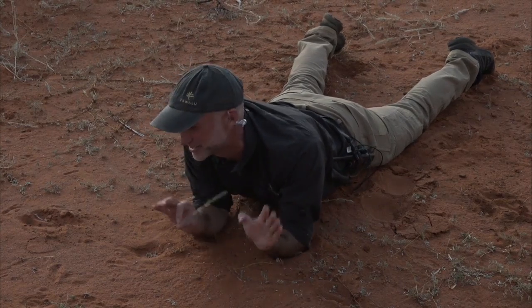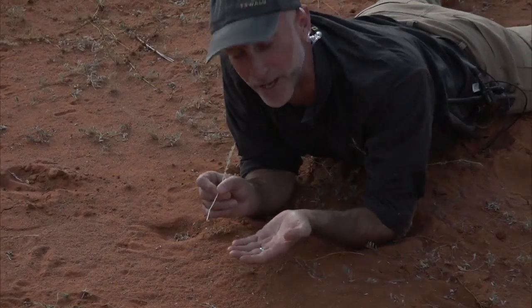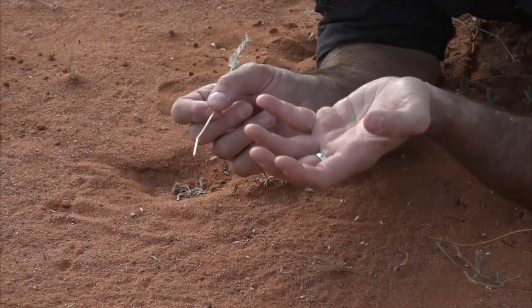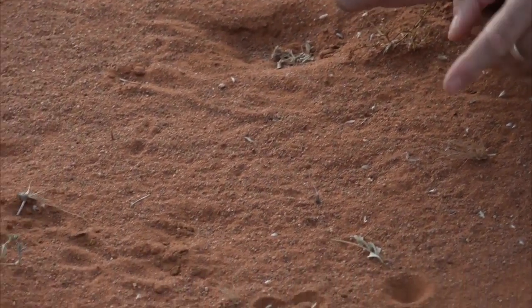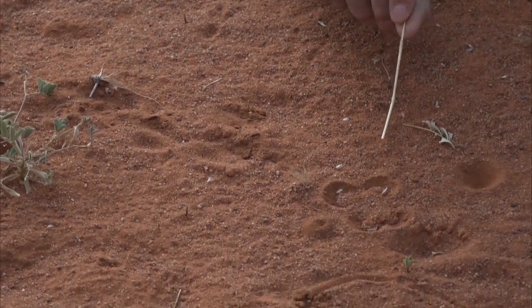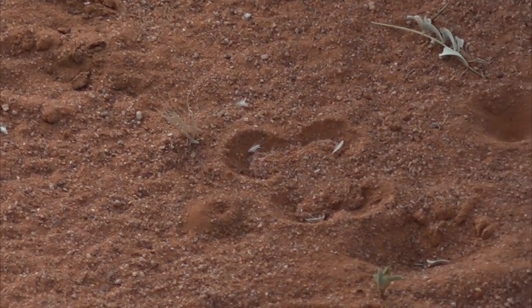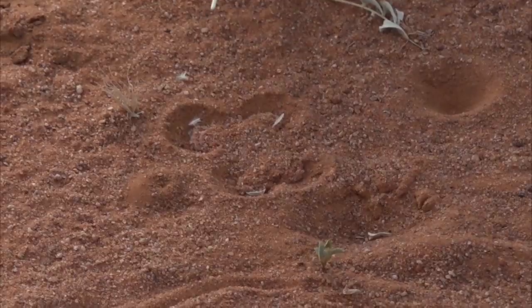All spiders are interesting, everything out here is interesting, they're all cool. But this one — I don't know if you saw that when I put the little piece of grass there, the little spider came out. It actually sits upside down underneath, so this is its web. It makes a tunnel in the sand and then it lines that tunnel with silk, and then it makes this beautiful web.